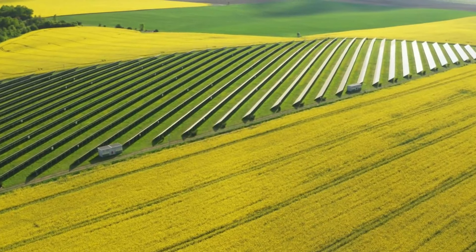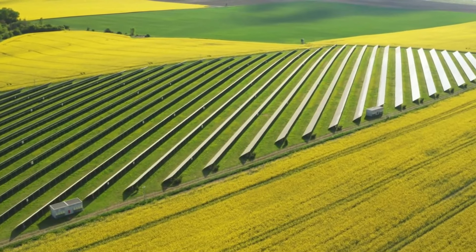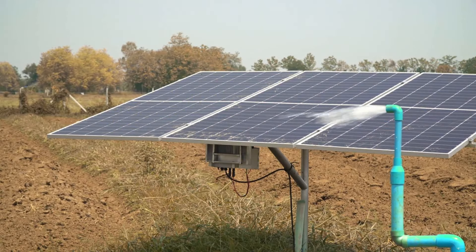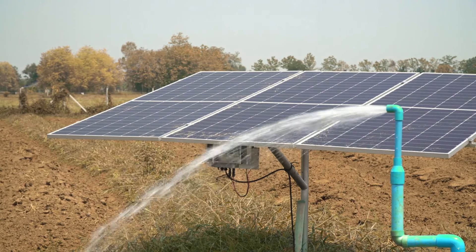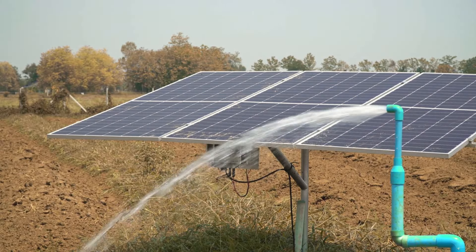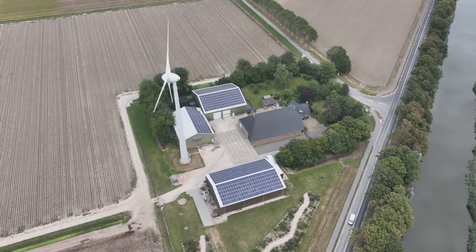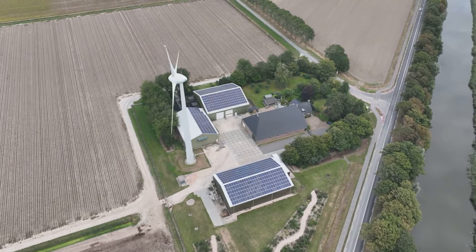Seven: Solar powered agriculture. Agriculture is embracing solar energy for various applications. Solar powered irrigation systems, crop drying, and even solar powered tractors are being developed to enhance efficiency and sustainability in farming practices. These innovations help reduce the environmental impact of traditional agricultural processes.